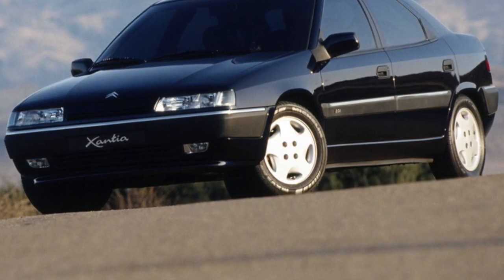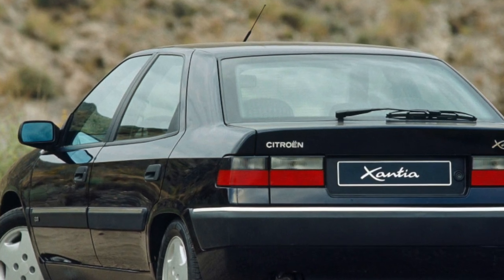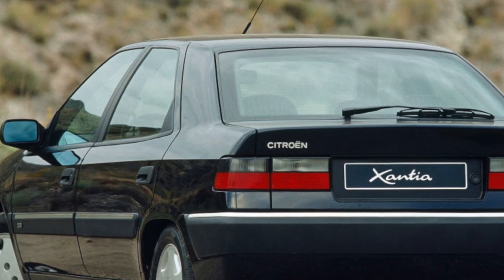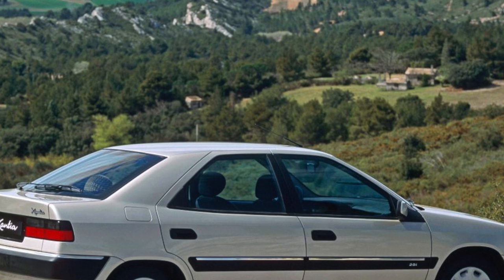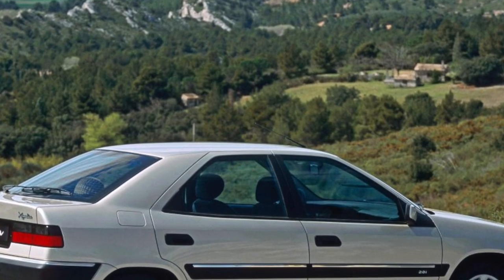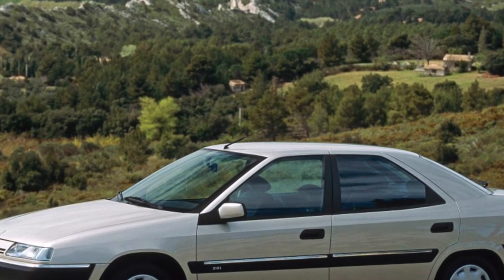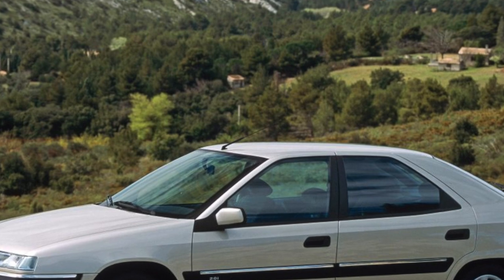Thanks to the suspension, the Xantia has such a smooth ride that when driving, a deceptive impression of the European quality of our roads is created. Moreover, the power steering and brake system are also included in the overall hydro-pneumatics system. Regardless of the vehicle load, hydro-pneumatics allows you to maintain a given ground clearance, as well as change it. In total, the suspension has four positions.